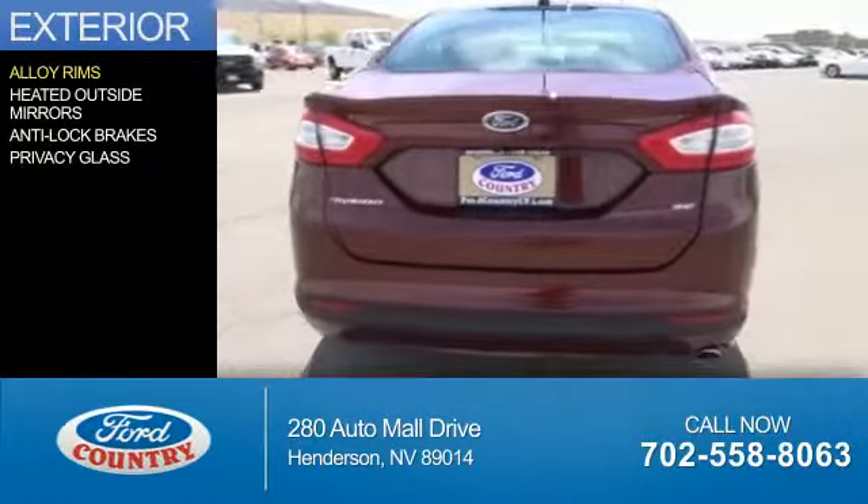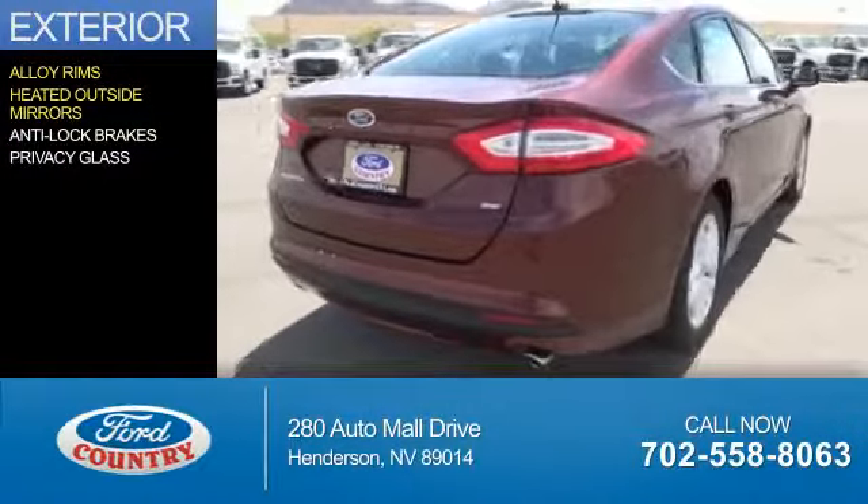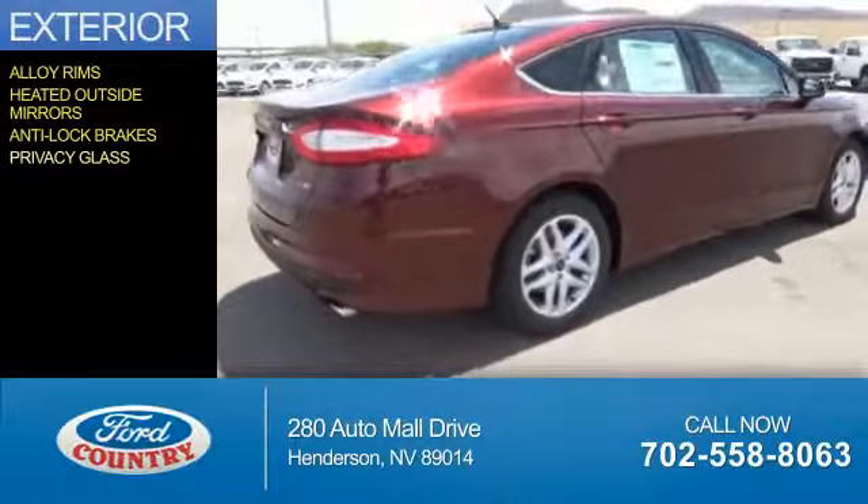The features include alloy rims, heated outside mirrors, anti-lock brakes, and privacy glass.